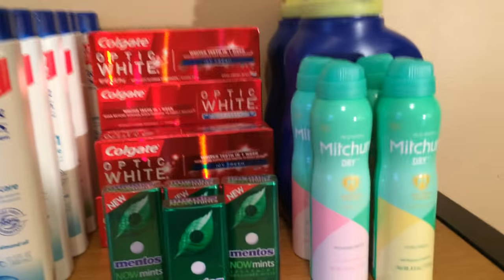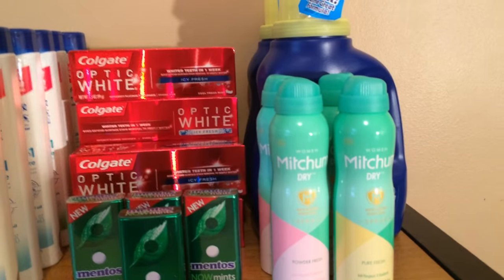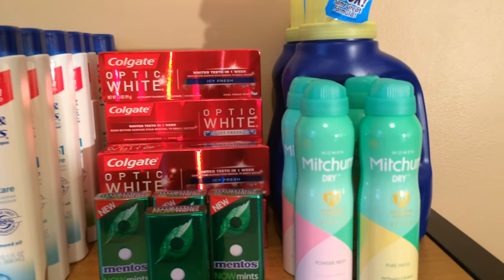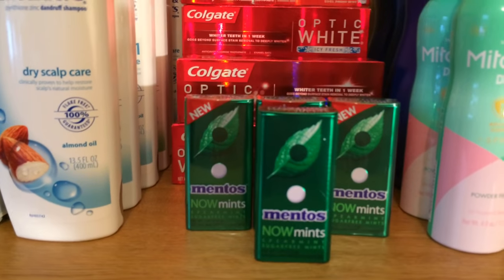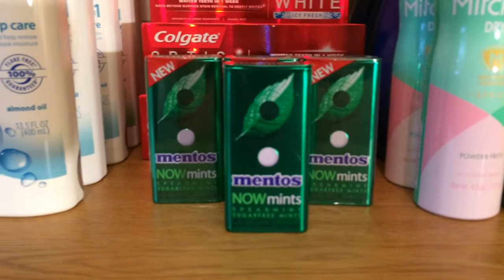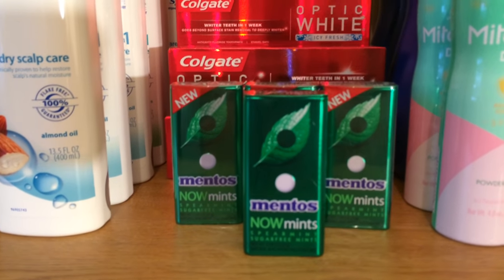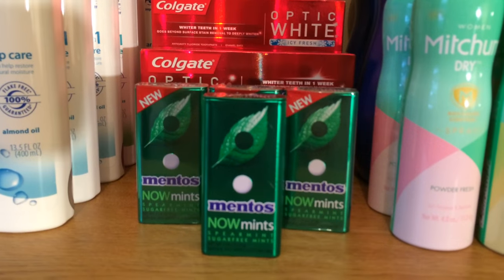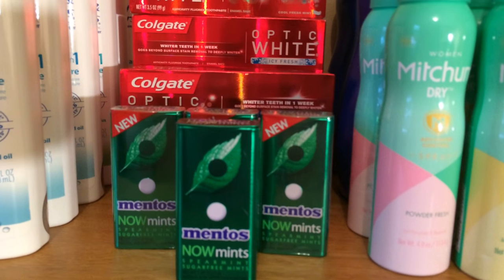I didn't do a whole lot today because we were kind of short on time, but let's go with the Mentos first. There was a coupon in today's insert for buy one get one free. This is a new product by Mentos, and at Rite Aid it's two for $3, so you're buying one and getting the other one free, and you get 200 points for buying two — basically making it free.